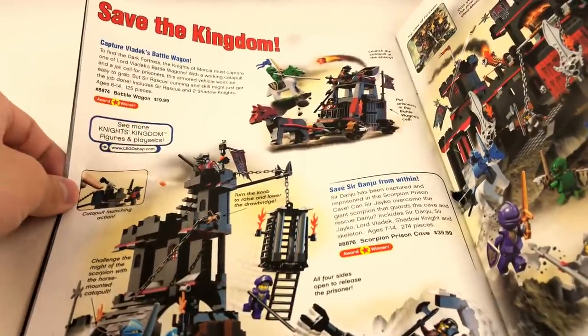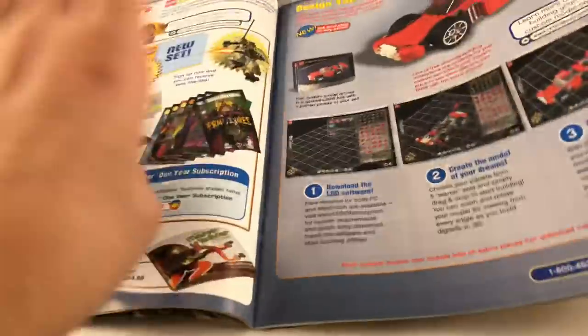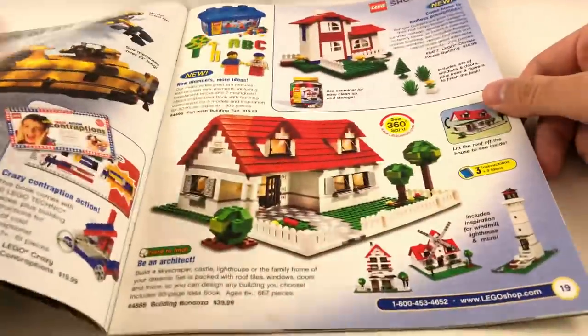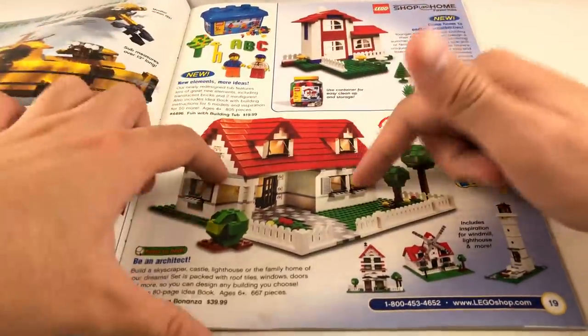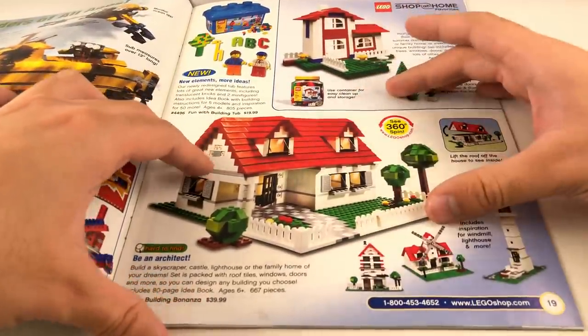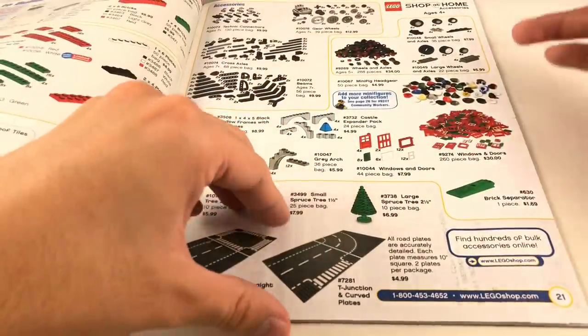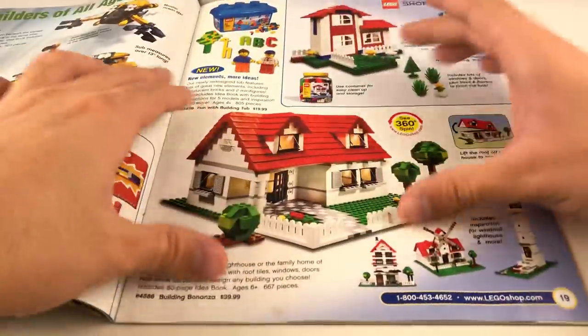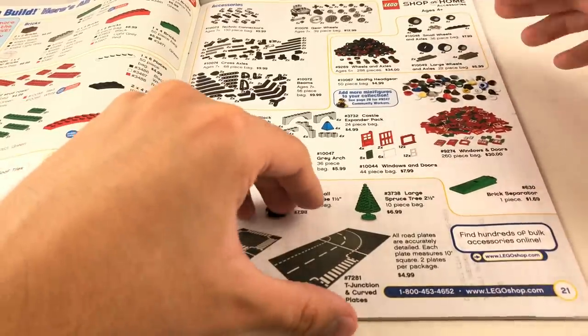We have the Knight's Kingdom 2 sets, which this was the last year for Knight's Kingdom. 2007 actually brought Castle on board — Fantasy-era Castle — which is one of my favorite lines. These are all very familiar from our last catalogs. I do still want Building Bonanza — it's actually like a 2004 set, but I love that house. The old Creator houses were super big and spacious, but they weren't minifigure scale, so they had nothing on the inside.